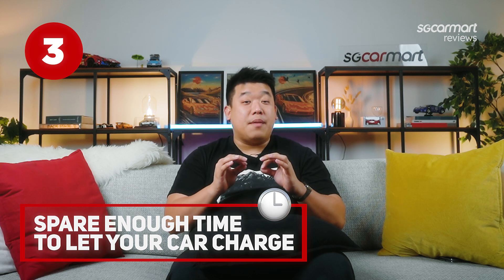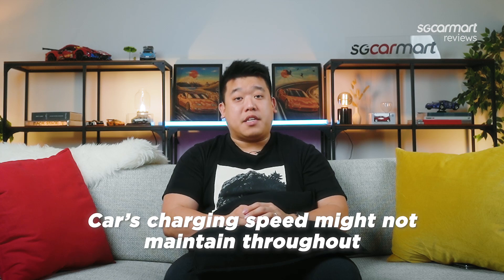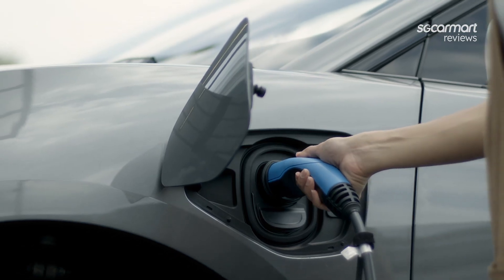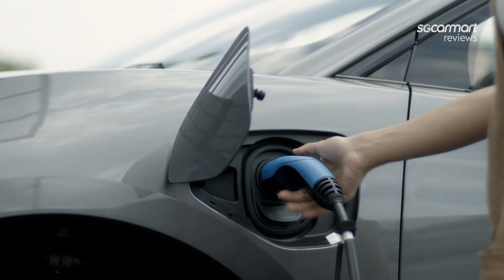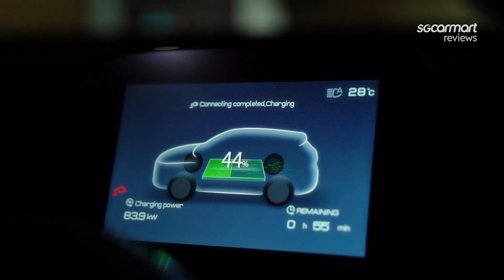Third thing you must know: ensure you can spare a little extra time for all your charges. Waiting times for an available lot aside, just because the car can charge at 50kW does not mean it will maintain this charging speed the whole time it's plugged in. There will also be times where you've got little choice but to use a slower charger that's available. When you do get your car plugged in, charging speeds will drop depending on the temperature of the battery, its age, as well as the current state of charge. So be sure to add in a bit of buffer time while you charge up your car to the desired levels.